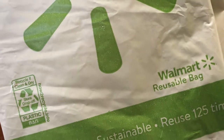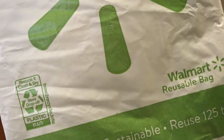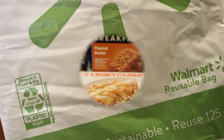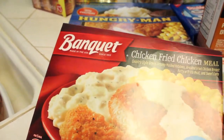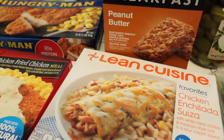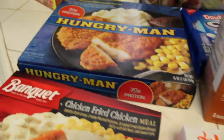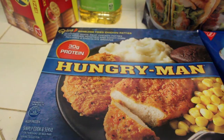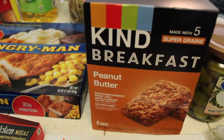Hey guys, I have a Walmart grocery haul to share with you, so stick around if you want to see what we got. In no particular order, here is a fried chicken Banquet meal, I've got Lean Cuisine, got some Hungry Man, got some breakfast bars, and the peanut butter.